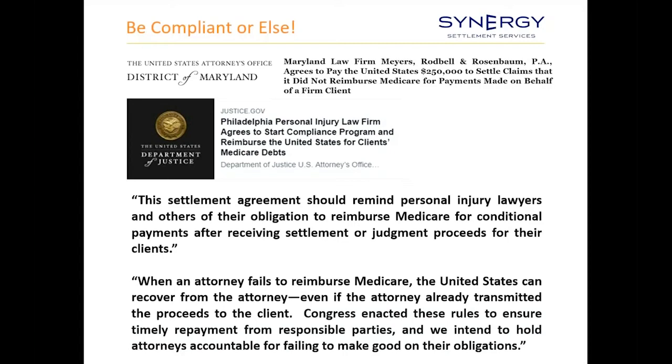Medicare now has information at their fingertips and is very serious about pursuing firms for failing to reimburse Medicare. In both instances, the law firms were pursued by the Department of Justice and ultimately settled, and as part of those settlements, both agreed to have a Medicare compliance process within their law firms. Either you do it yourself or you outsource to a firm like Synergy who can help make sure that you are MSP compliant.